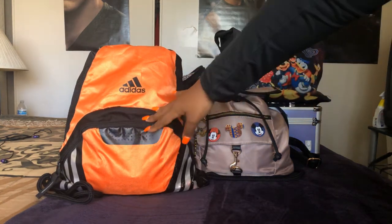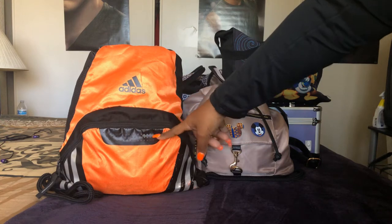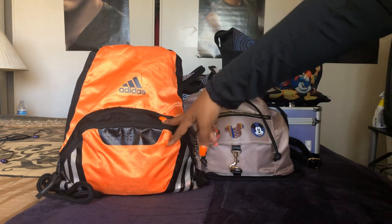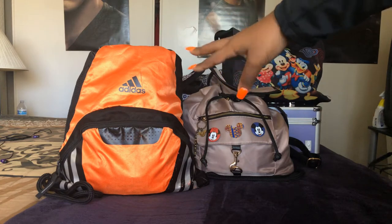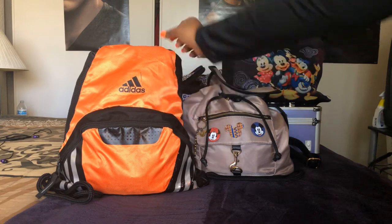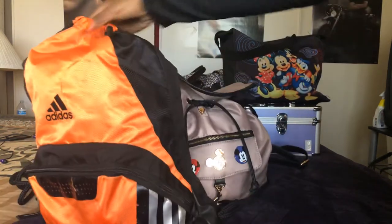This bag here I always bring, but it doesn't always have things in it. I always have it folded up just in case we need an extra bag. This time it had things in it because we went to the 80s party, so my son and I dressed up — those clothes and accessories are in here.